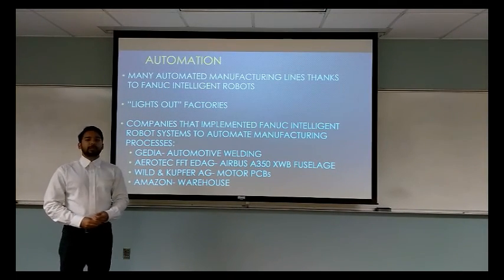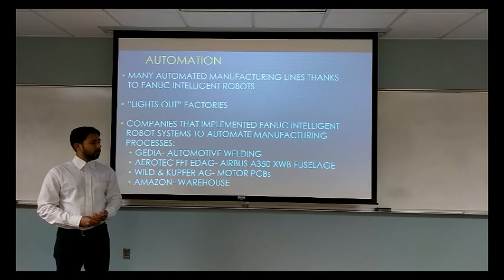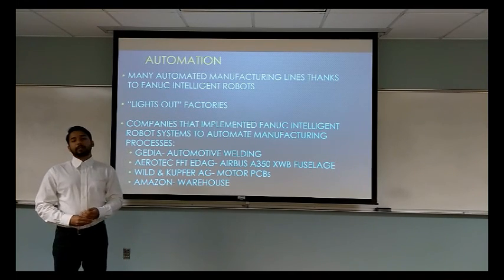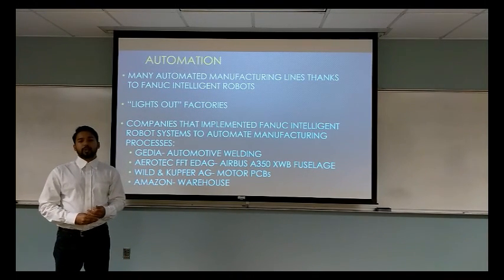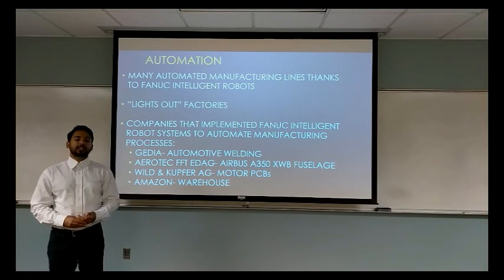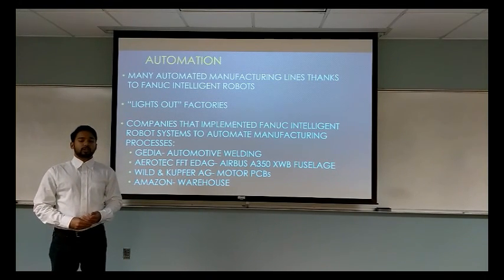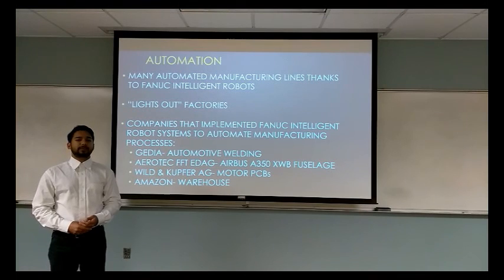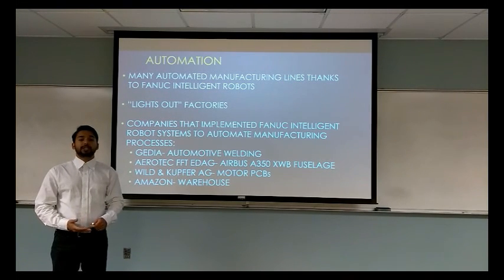Thanks to FANUC robots, many companies have been able to automate their manufacturing lines. Many companies have even implemented lights-out factories which run autonomously without the need for any human oversight on location — FANUC itself has implemented this since 2001. Some examples include Jatia, an automotive supply company using 57 FANUC robots for welding; Aerotech, which uses FANUC robots to construct the Airbus A350 fuselage; a company using iR Vision to assemble motor PCBs; and Amazon, which uses FANUC robotics to manage their warehouse. There are many more, such as Tesla, GM, GE, and Apple.